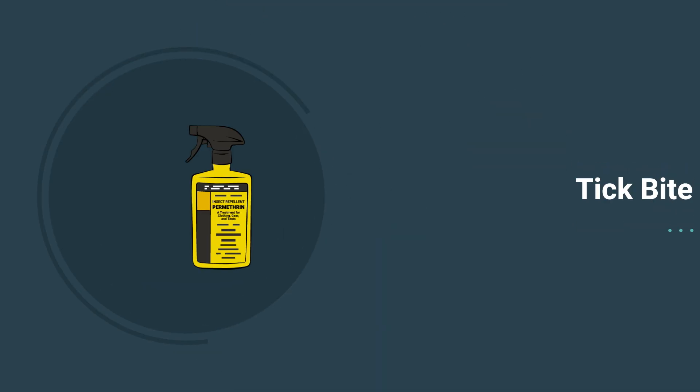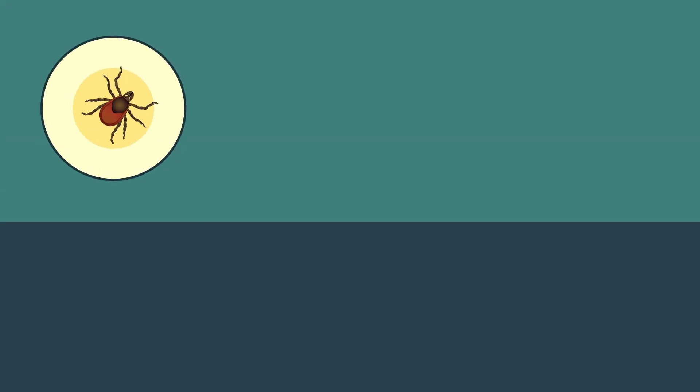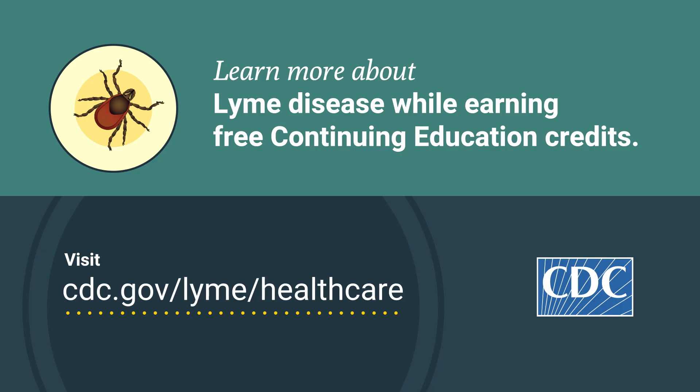This is also an opportunity to talk about tick bite prevention, including regular use of insect repellent. Learn more about Lyme disease while earning free continuing education credits. Visit www.cdc.gov/lyme/healthcare.